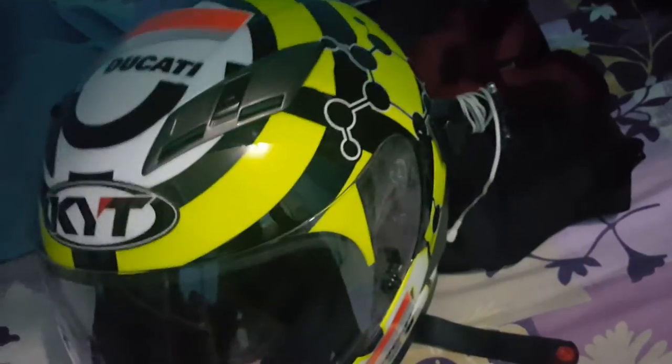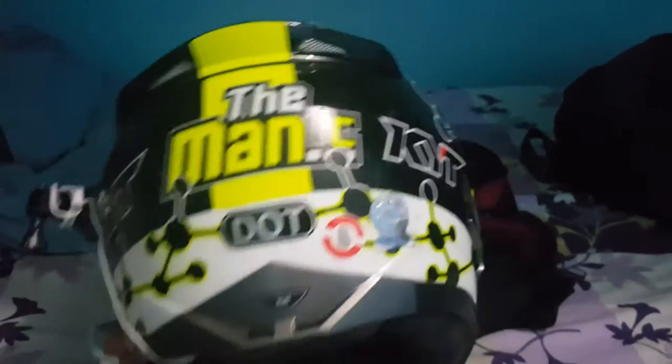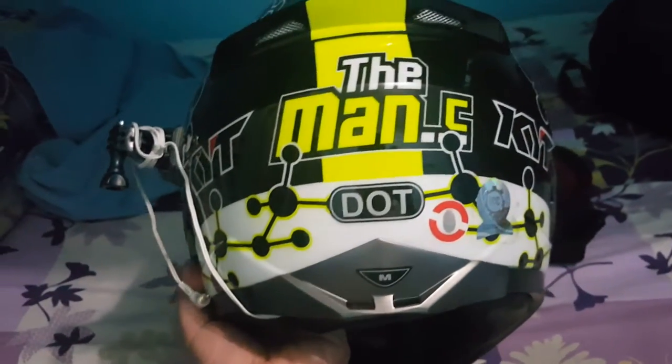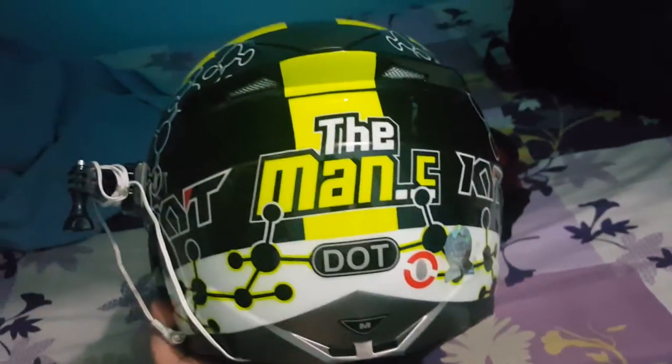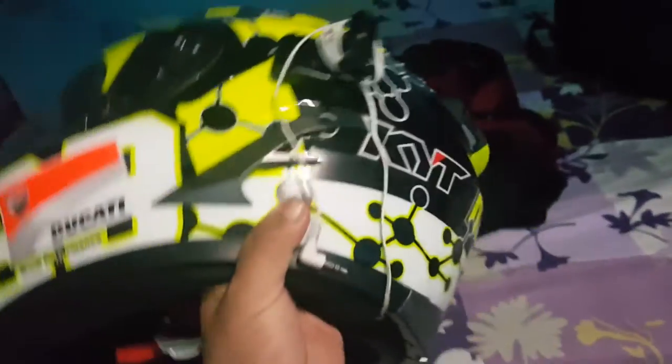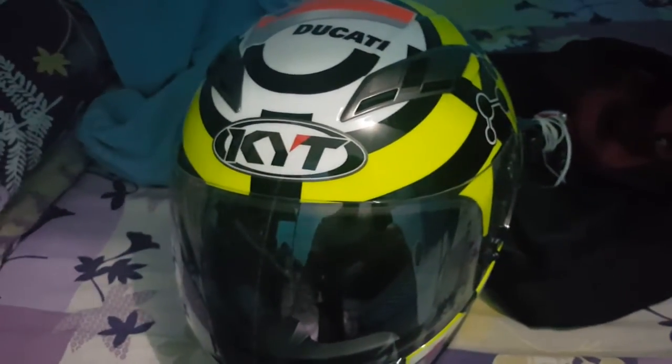I wear eyeglasses when I ride - transitions - so I can manage without it. The second reason why I got this one is because it's high-vis. It's safe to have a high-vis helmet so that cars behind you can see you. Being seen is something very important when you're riding a motorcycle.